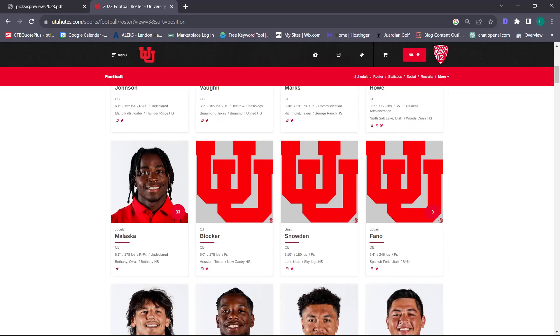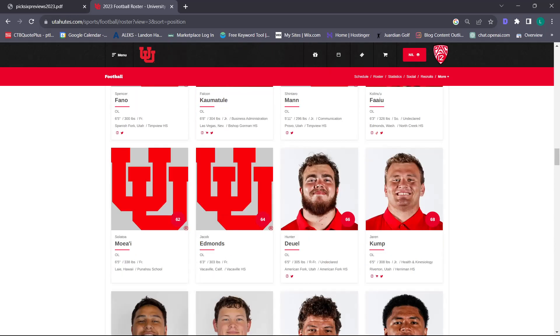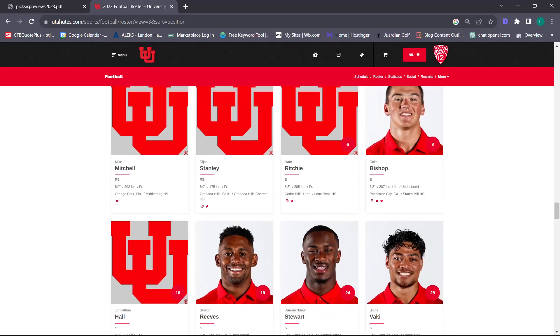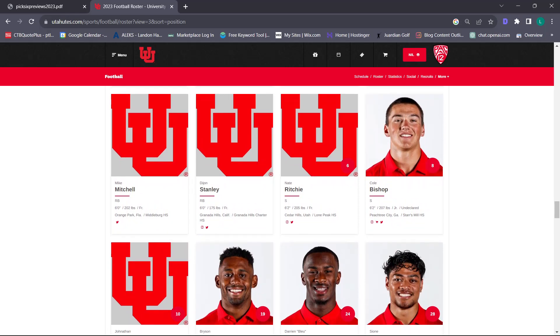Let's talk about the safeties. We have Cole Bishop coming back, Nate Ritchie off a mission, and Sione Baki who played that nickel role and safety quite a bit last year. I do think this is a good group, but we have a lot of strong safeties and not a ton of free safeties. Coverage over the top could be an issue – according to Pick Six Previews, Utah was 60th in passing defense, 89th in yards per attempt, 85th in QB rating, 90th in completion percentage, and 97th in explosive pass.